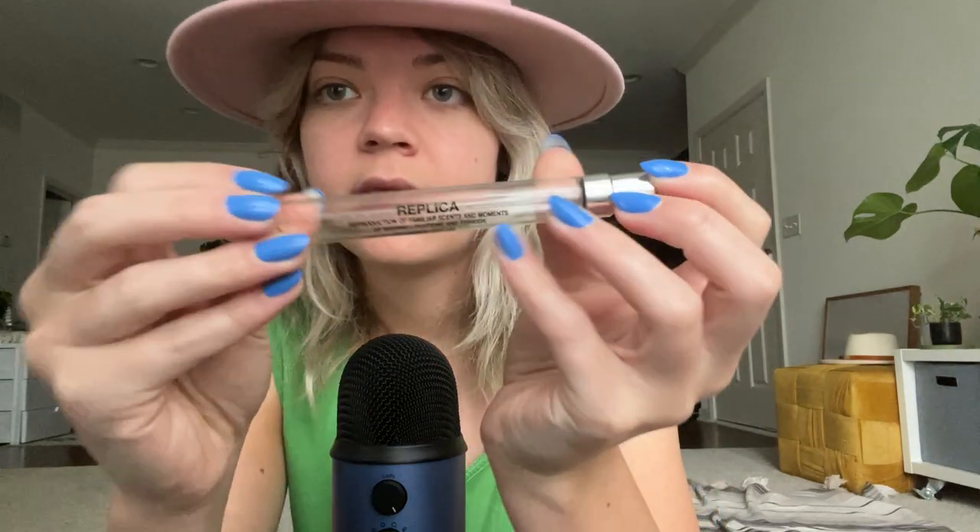I like to layer this with my next product empty. I already repurchased this, so I'm fine. This is the Replica Perfume Innocent Jazz Club.